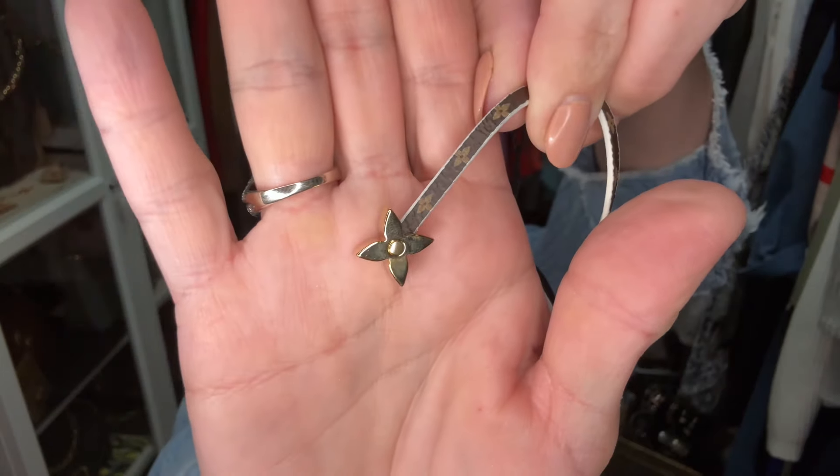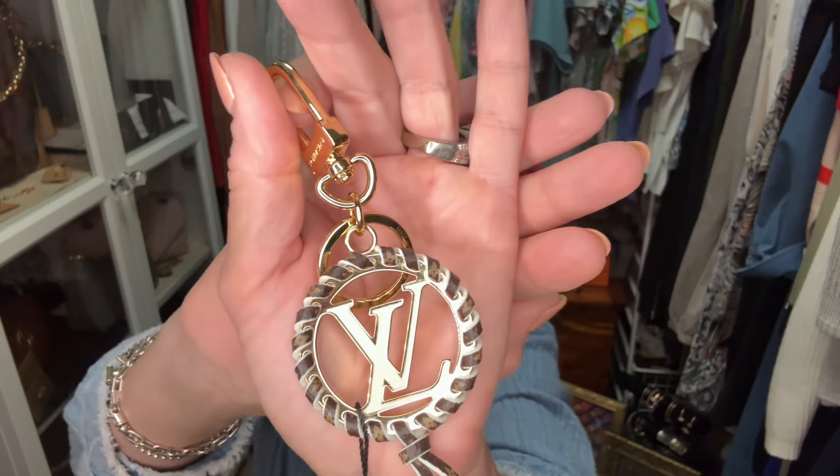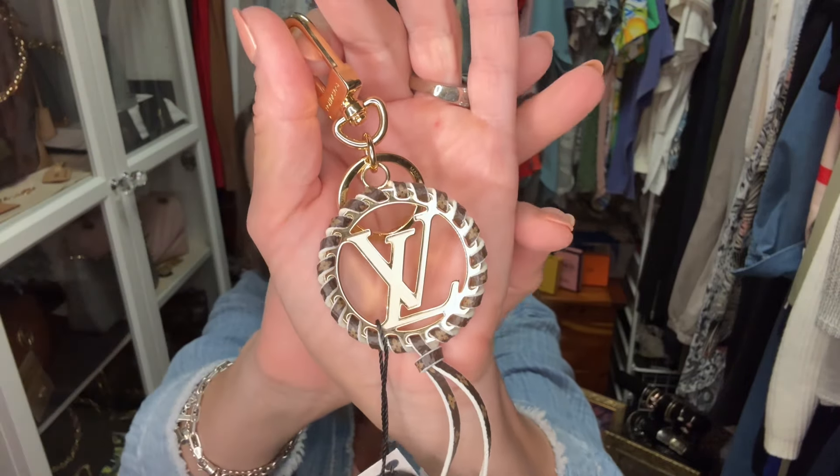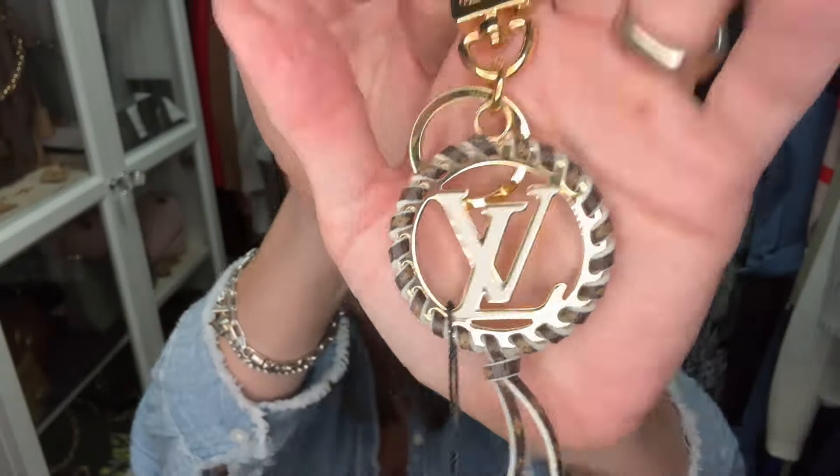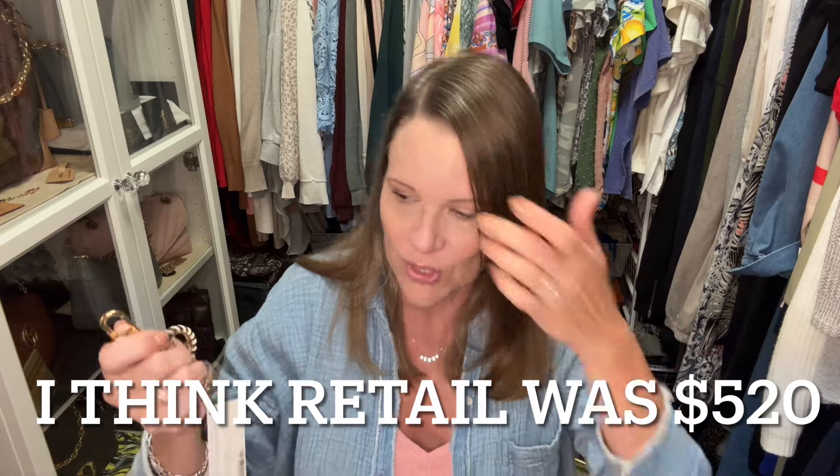The leather on the other side is either white or cream, and the ends of the charm have little flowers. This charm is currently on the Louis Vuitton website with black leather around the edges for $520. The hardware is in excellent, excellent condition. I even thought about selling it for the $330 they had it listed for — it had been discounted about 20%, and at $330 it's already 60% off retail when you consider tax. I don't pay tax with Fashion File, which is really nice.